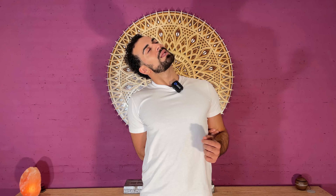And out. Inhale. And exhale. Feel that super deep stretch in your neck. Exhale and back up again.